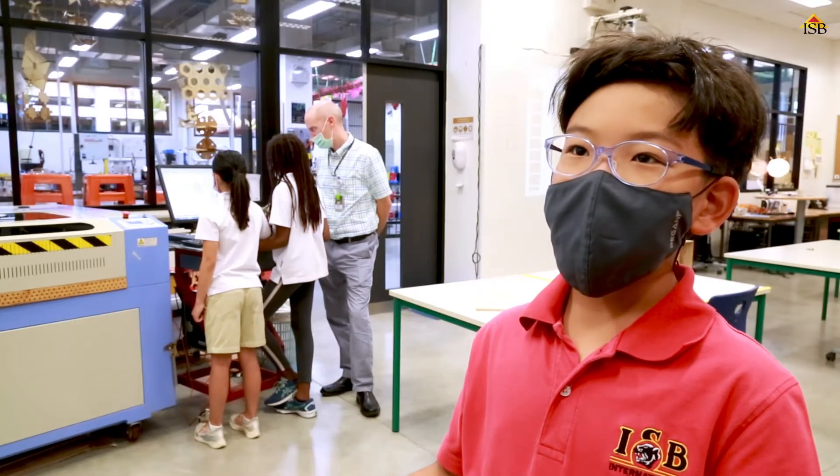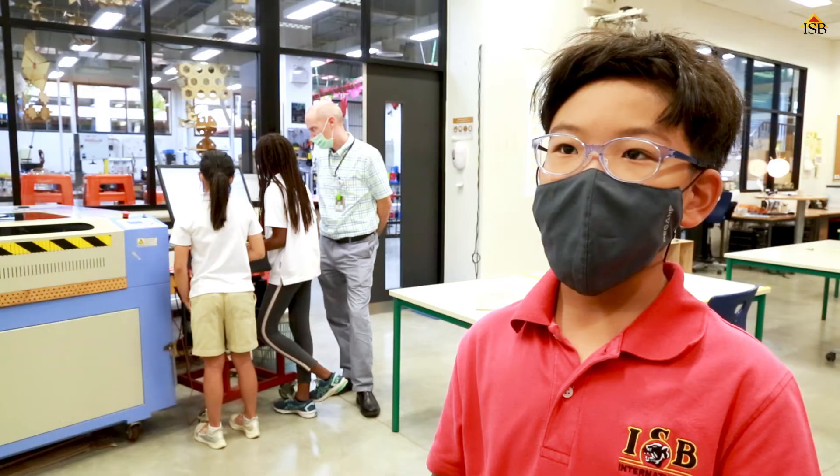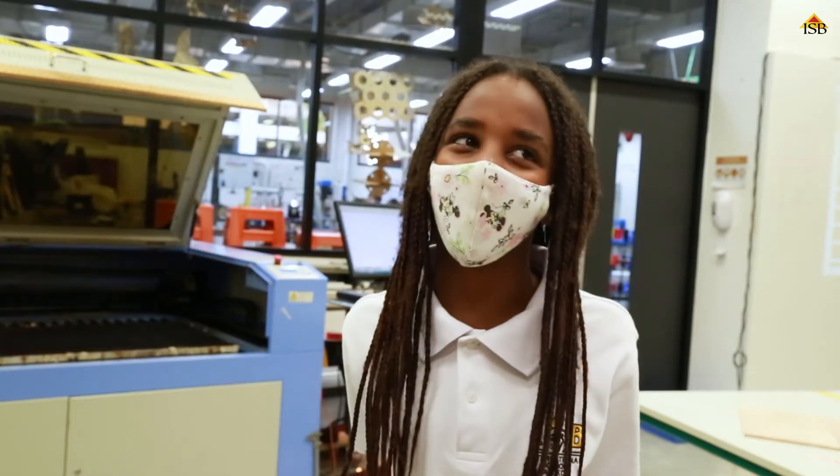You got to create whatever you wanted to, and nobody was telling you what to do — you could just make whatever you wanted. It was fun.